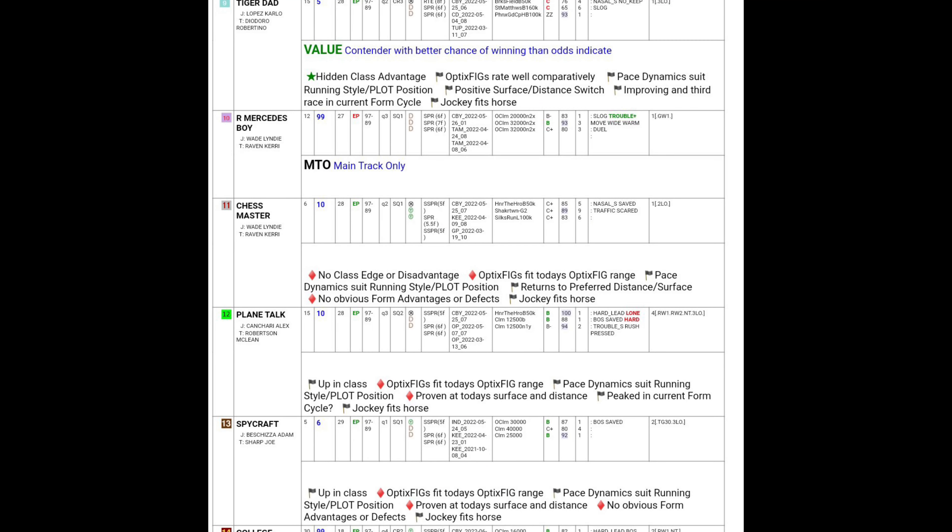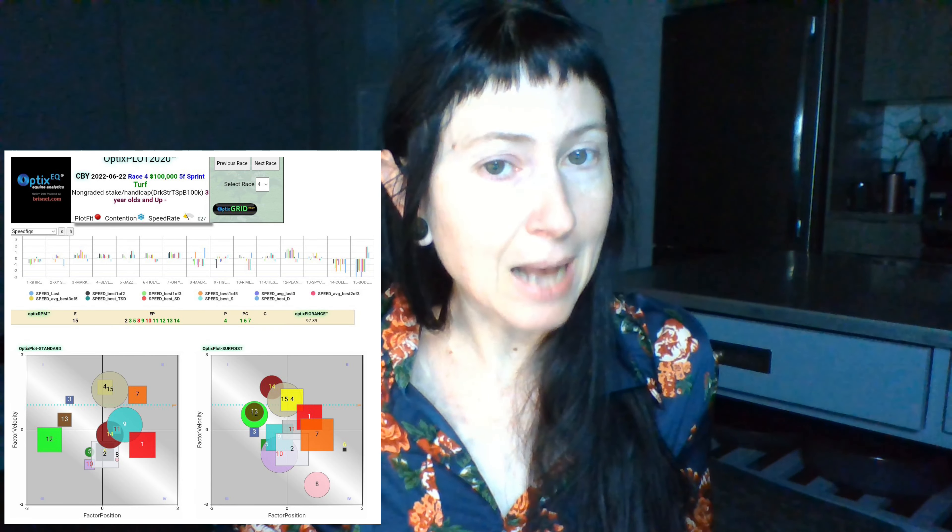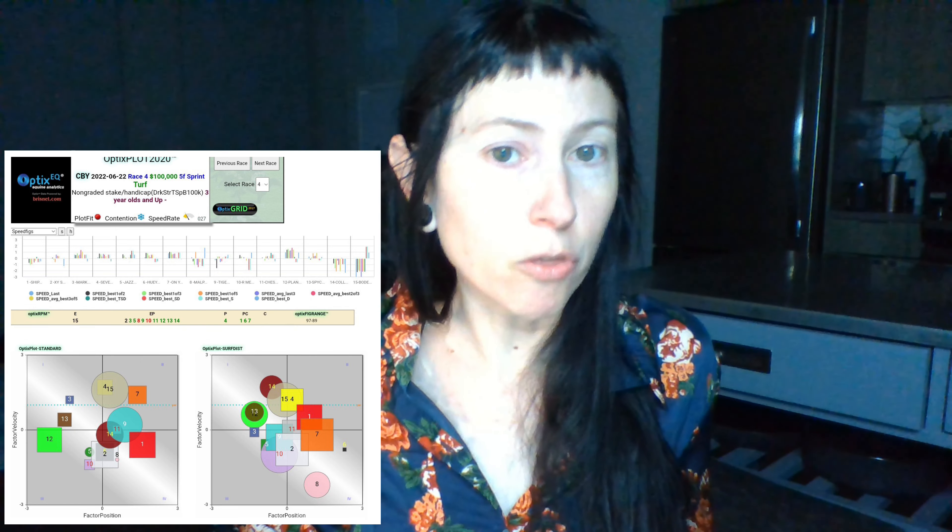The lower contention with the Snowflake and 27 Speed rate could benefit horses that have some tactical speed and finishing ability, with No. 12 Plain Talk and No. 13 Spy Craft in that quadrant 1/quadrant 3 position. No. 3 Mark of the Z is also positioned in quadrant 1/quadrant 3 and is a square, though his class is a little bit on the wider side, so he could be more for underneath.